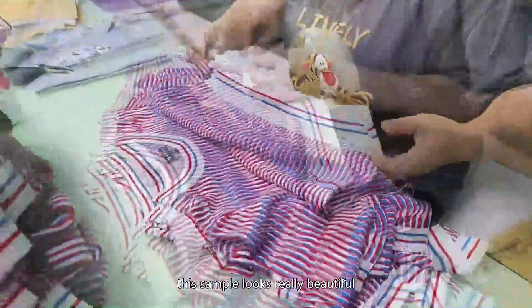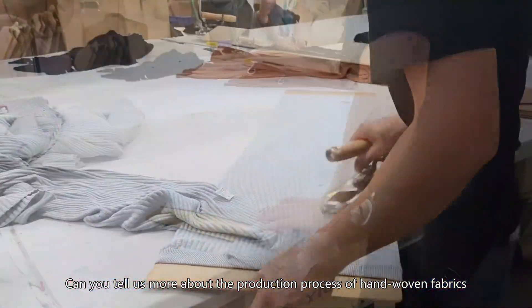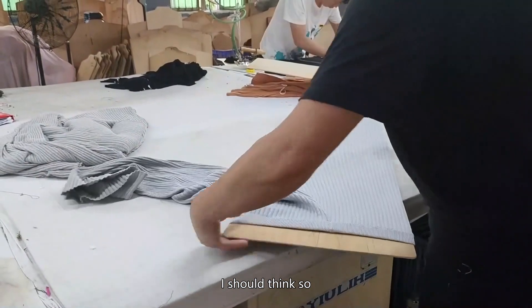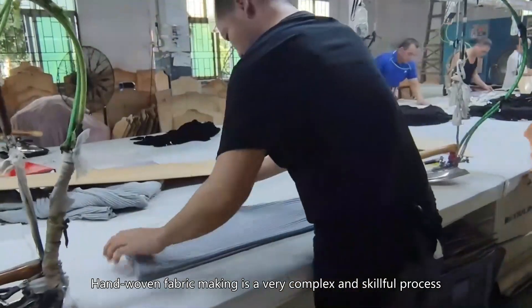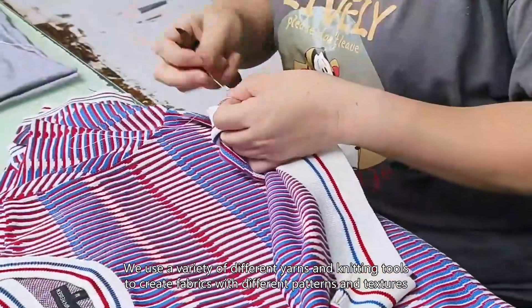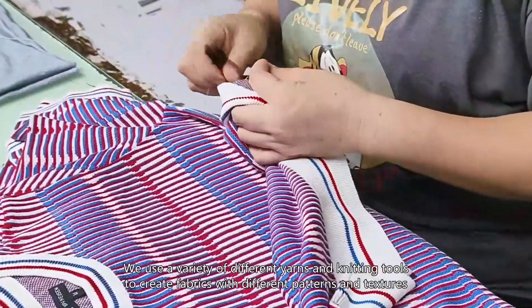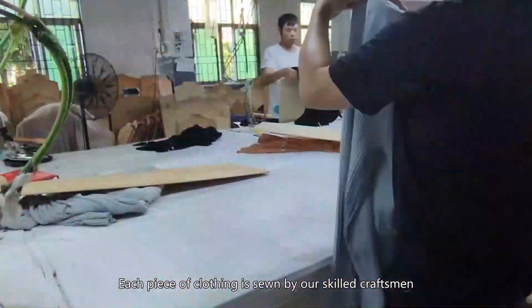This sample looks really beautiful. Can you tell us more about the production process of hand-woven fabrics? Hand-woven fabric making is a very complex and skillful process. We use a variety of different yarns and knitting tools to create fabrics with different patterns and textures. Each piece of clothing is sewn by a skilled craftsman.